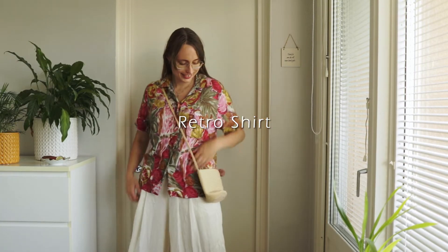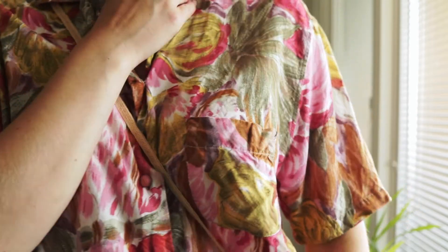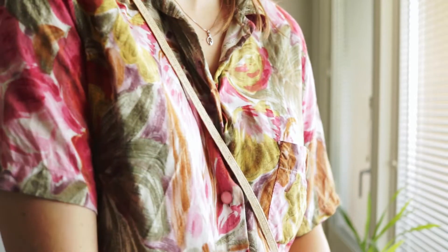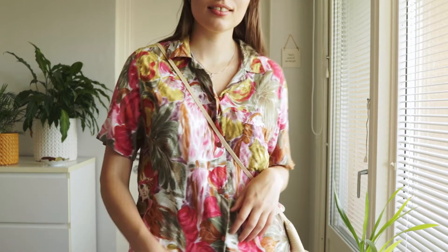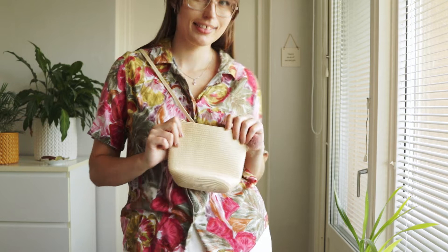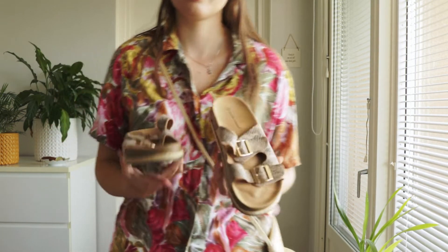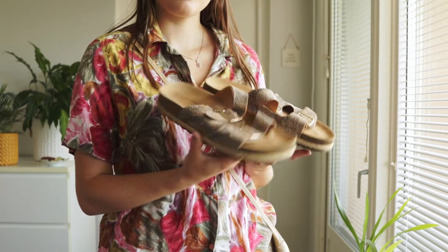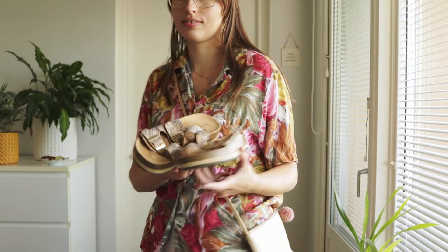I've paired the very flowy trousers with an oversized short-sleeved shirt with a very funky floral print. I think most people have some sort of short-sleeved shirt in some pattern or another, so I really encourage you to have a look through your wardrobe and see which tops you already have — and if not, they are super easy to find at the thrift store. To keep the outfit relaxed and perfect for summer I added a small straw bag that could hold your phone and sunglasses. For shoes I have a pair that look like Birkenstocks — they're not Birkenstocks, but you get the idea. Very simple slip-ons for a relaxed yet stylish outfit.